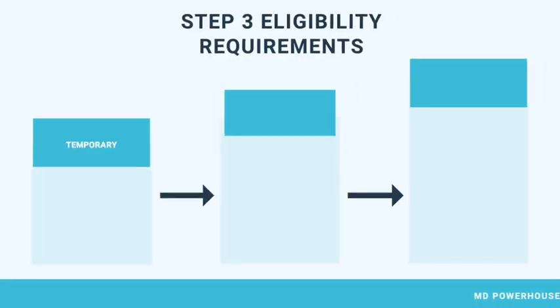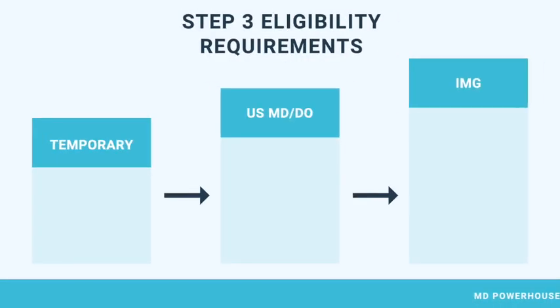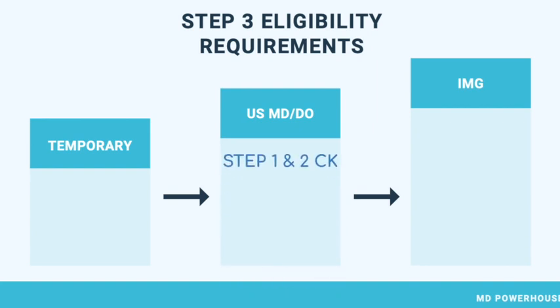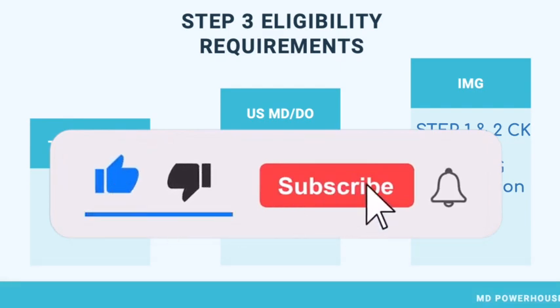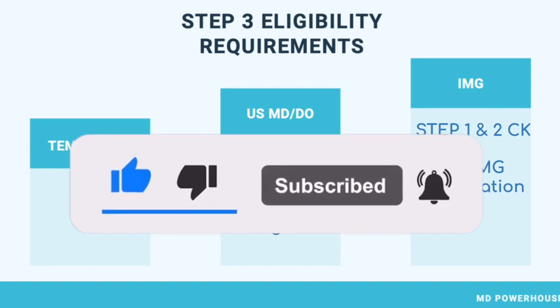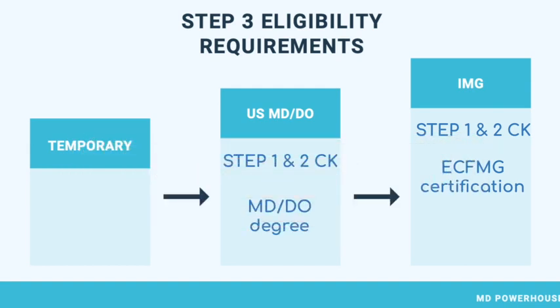First, let's discuss the new Step 3 eligibility requirements. In May 2020, the USMLE had allowed a temporary eligibility requirement. However, the new eligibility requirements are that for USMD or DO students, they must pass Step 1 and Step 2 CK, and they must have an MD or DO degree. If international medical graduates want to do the Step 3 exam, they must also pass Step 1 and Step 2 CK, and they must be ECFMG certified. Remember that ECFMG certification requires that you pass the OET exam and that you have also been accepted to one of the six pathways.